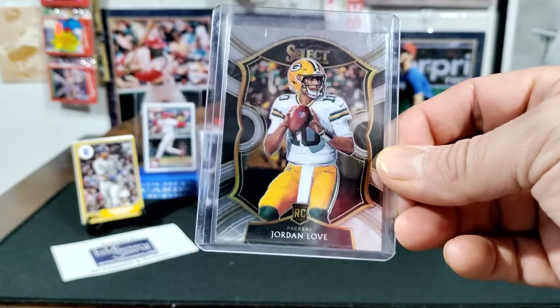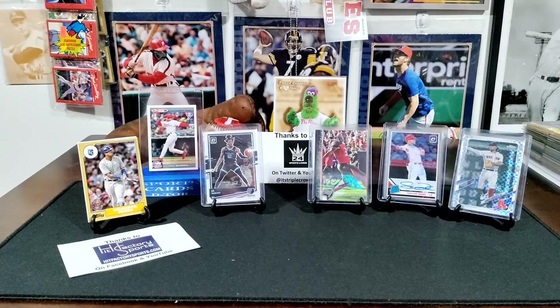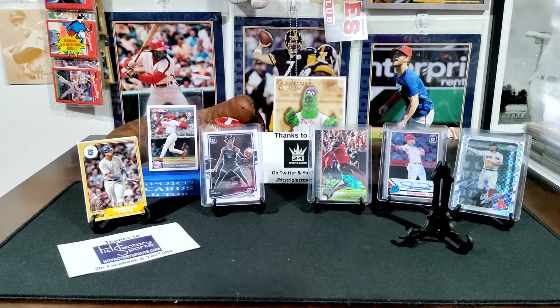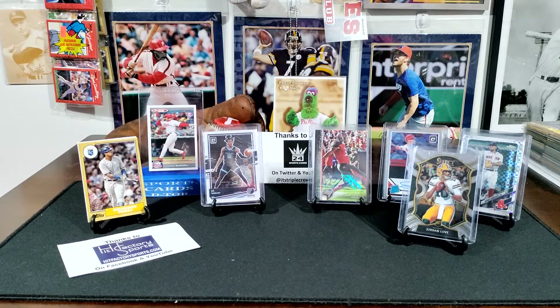I got the Jordan Love rookie because I wasn't sure if Aaron Rodgers was coming back to the Packers, so I figured I'd buy it. Jordan Love is going to be sitting on the bench unless he goes somewhere else. Those are the cards I ended up getting from JT's Whatnot auction.